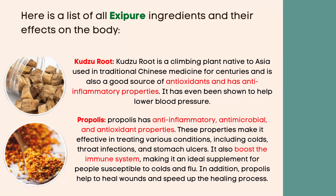Kudzu root is a climbing plant native to Asia, used in traditional Chinese medicine for centuries. It is a good source of antioxidants and has anti-inflammatory properties, and has even been shown to help lower blood pressure.